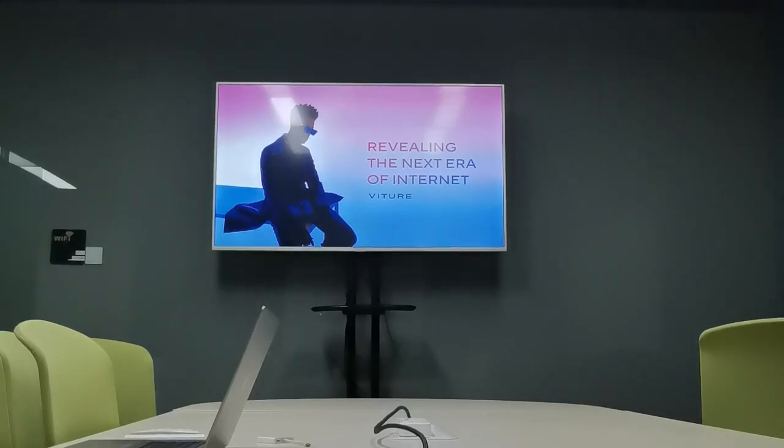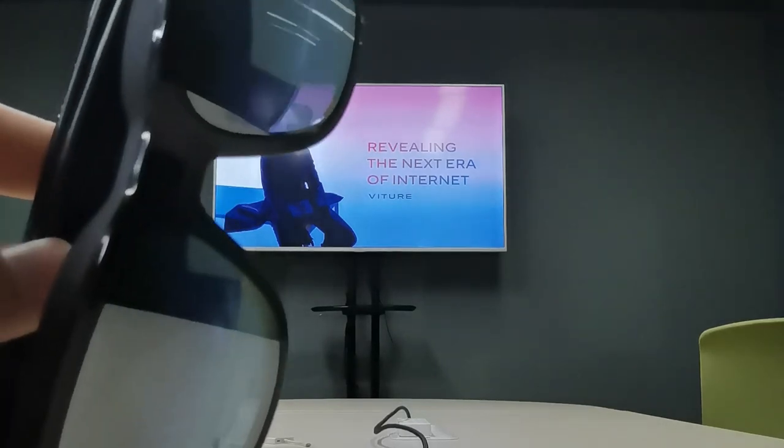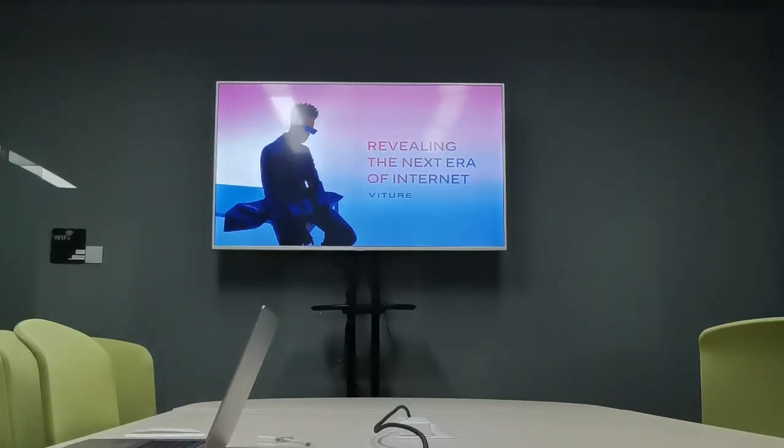Hello everyone. Many of you are curious about what using Vitcher 1 will be like. Today, I'm going to show you in this demo. The TV in front of me is a 70-inch for comparison. Let's put the glasses in front of the camera.